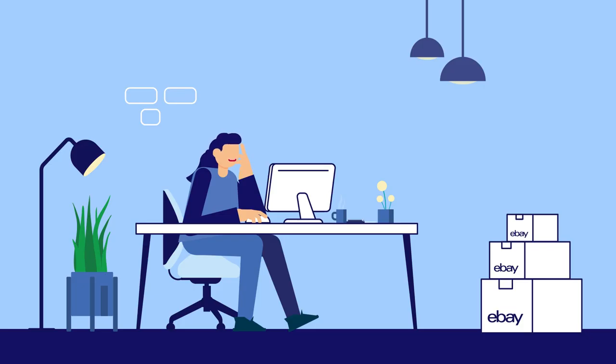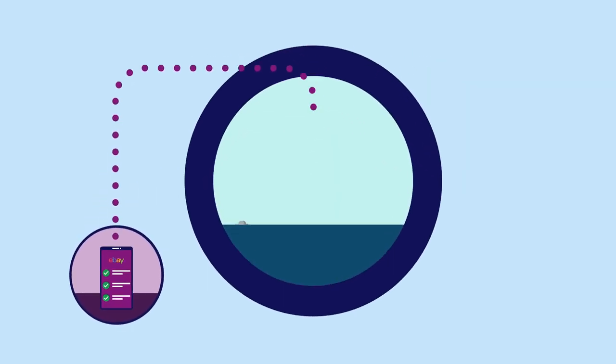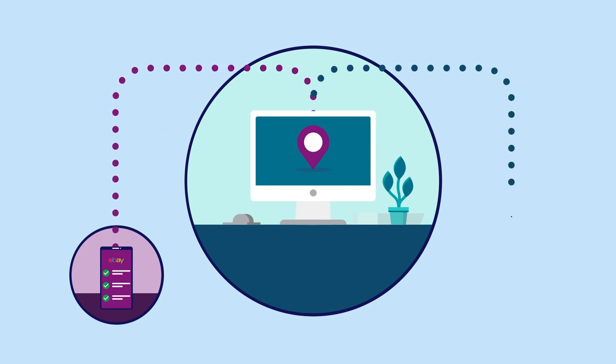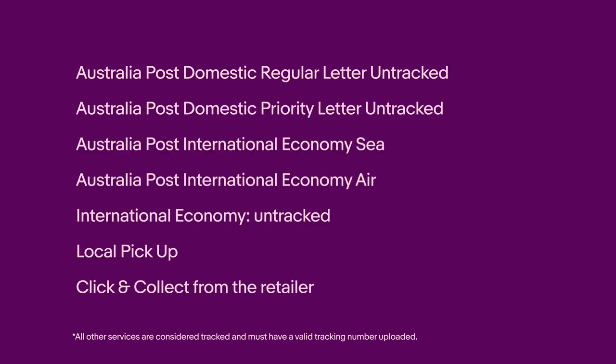What is valid tracking and when should you track your eBay orders? Any postage service where the carrier provides tracking is considered a tracked service. Tracking is considered valid by eBay when the tracking number is uploaded to our platform and your carrier's scans are showing in My eBay. There are a handful of services we consider untracked — these include those displayed on the screen. If a buyer chooses any of these postage services at checkout, you don't need to send that item with tracking.